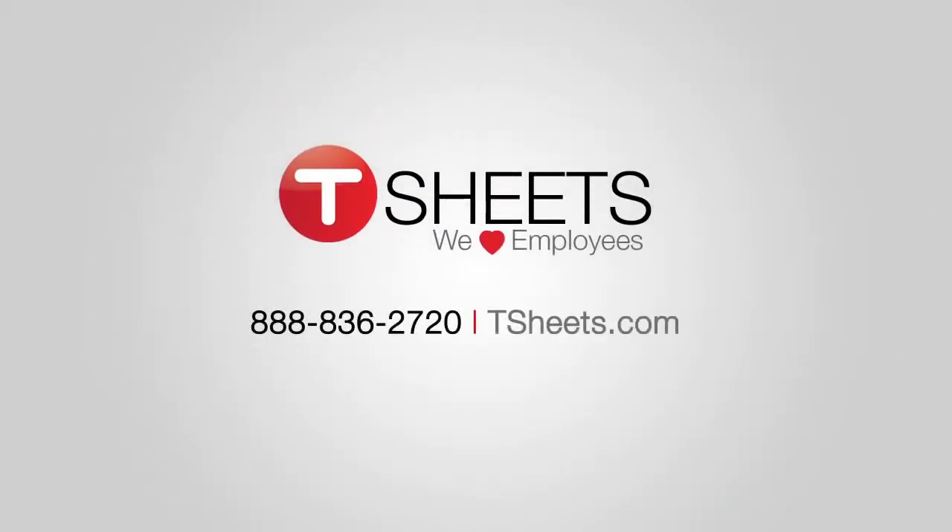I guess that does make TSheets a little chatter-worthy. So why not give us a call and find out for yourself?